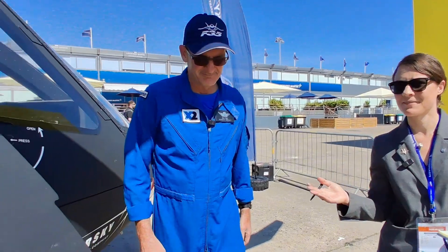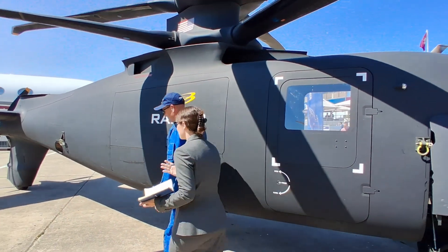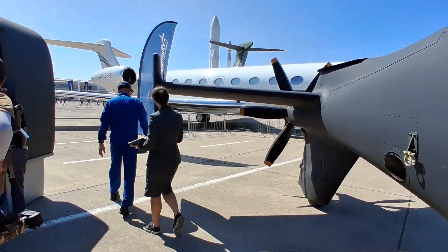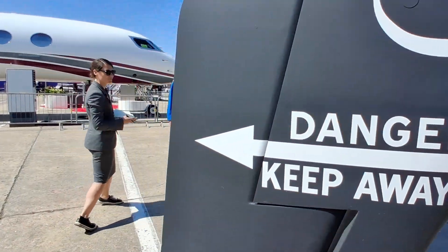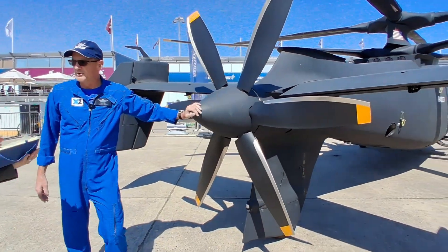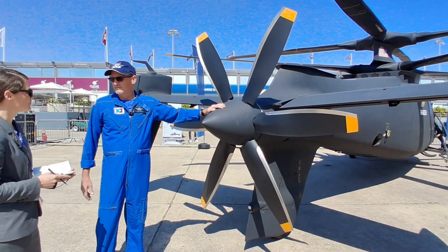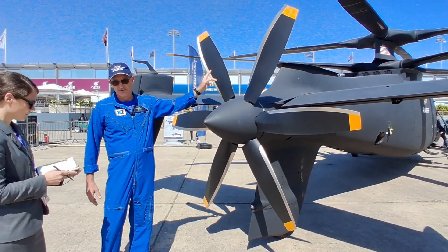Let's take a walk and see this pusher configuration — which, to my inexperienced helicopter knowledge, is something of an unusual thing among rotorcraft. This is the pusher prop, the business end of what makes an X2 technology aircraft go fast. In high-speed flight, 90% of our power is going to the pusher prop and 10% to the main rotor system.